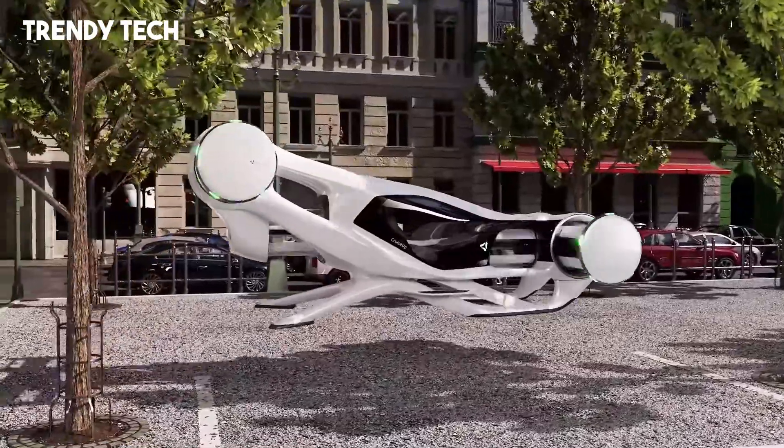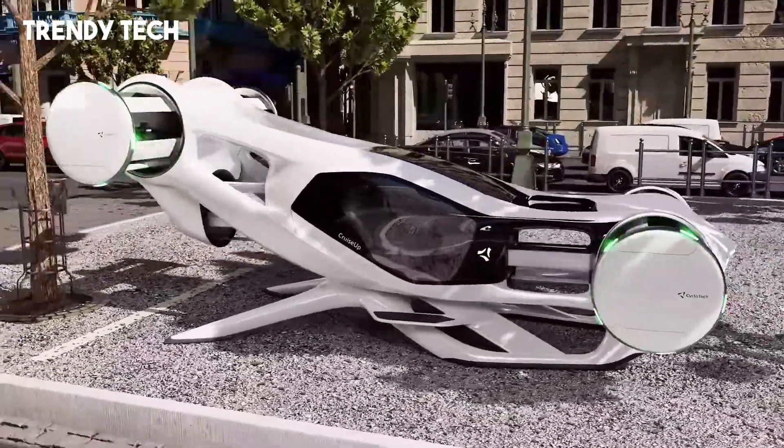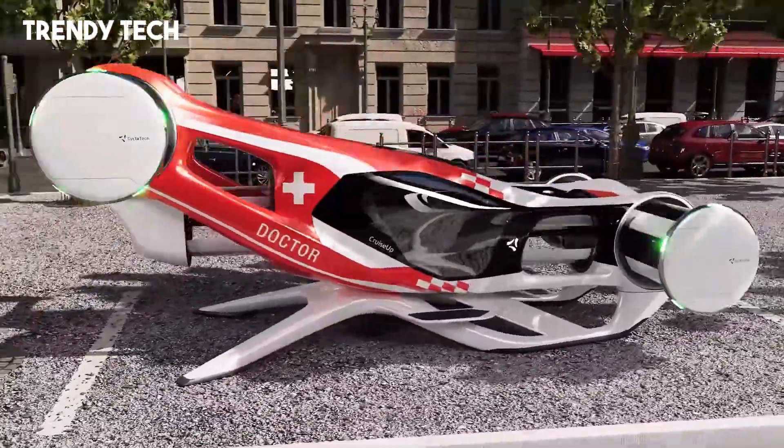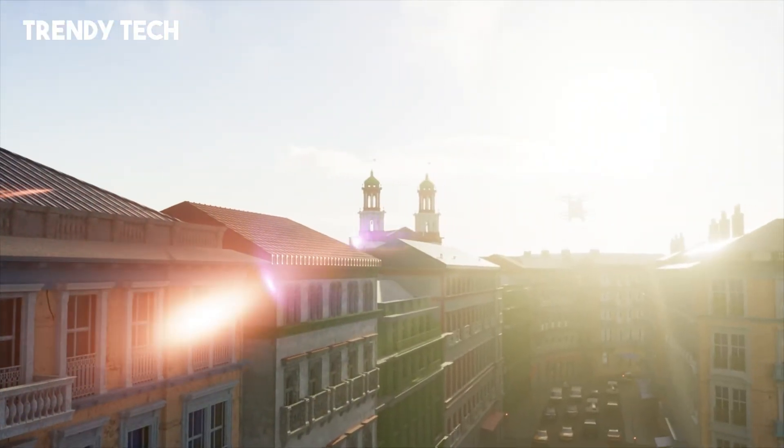Equipped with six encapsulated cyclo-rotors, Cruise-Up offers high redundancy, allowing it to maintain safe operation even in the event of a rotor failure. The vehicle's compact dimensions are approximately 6.7 meters in length and 3.3 meters in width.